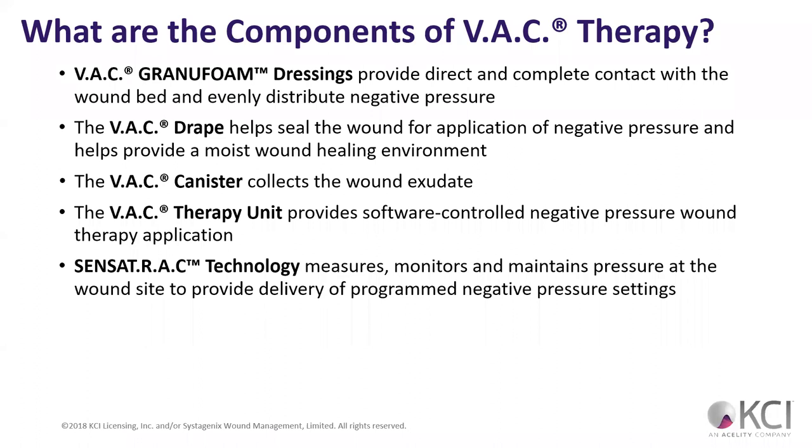What does VAC stand for? Vacuum-assisted closure — or more specifically, volumetric assisted compression. It's basically squeezing the edges of the wounds together. That's really what it stands for.